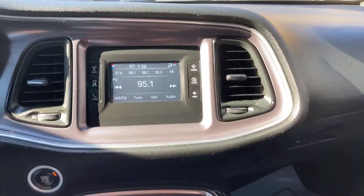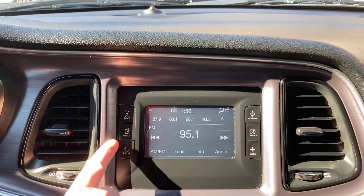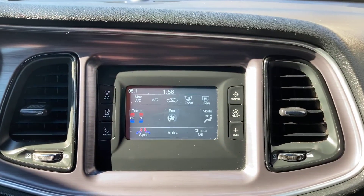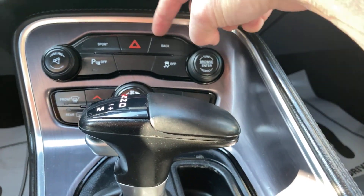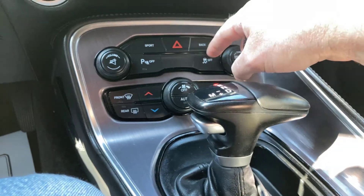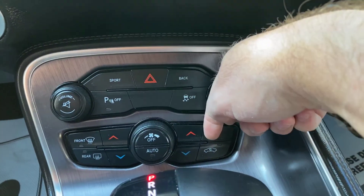Over here you have your LCD monitor — radio, media, phone, compass, and then your climate control. Panning down here you can see you do have different sport modes that you can put it in, parking assist, and traction control.